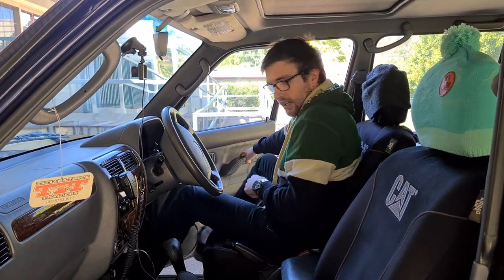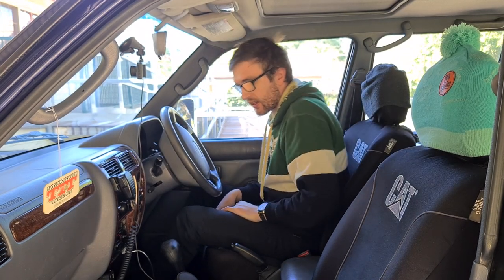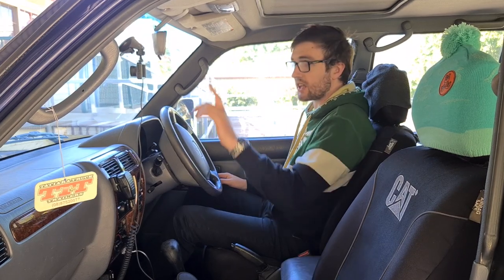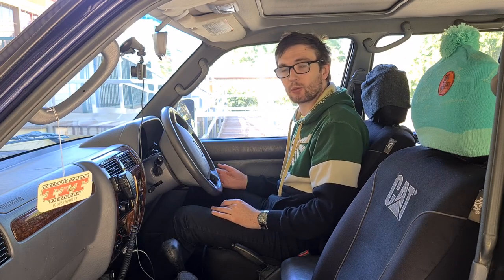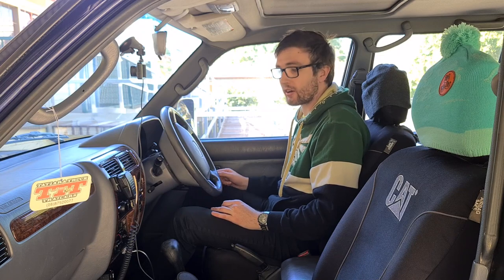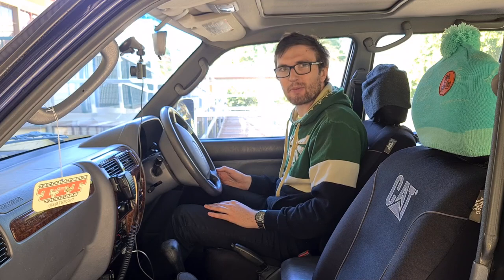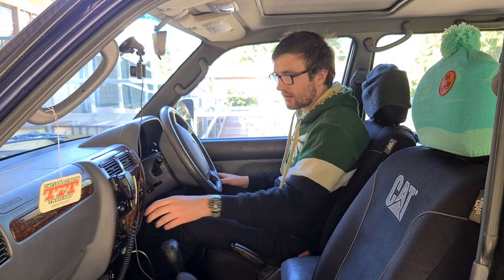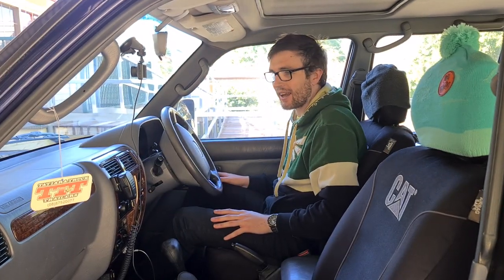Here in the driver's seat, we've got a few select mods I think are essential to every four-wheel drive. First, a dash cam — this one wasn't expensive, it was actually free with Telstra Plus points. It's a Sprout brand, takes a 32GB SD card, records 720p at 30fps. The microphone isn't great and having the cord hanging down is a bit of a pain.